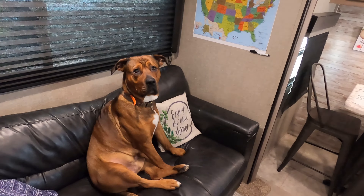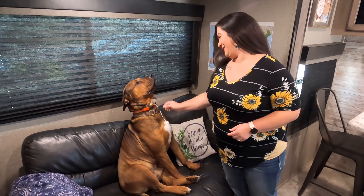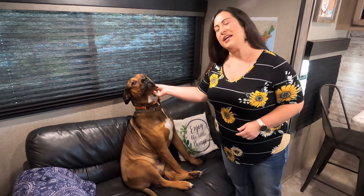This is Rod — he's our 100-plus-pound four-wheeler. We got him in Colorado last summer. He's like our third baby.